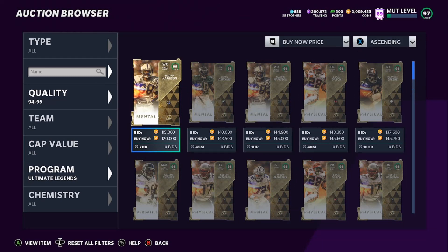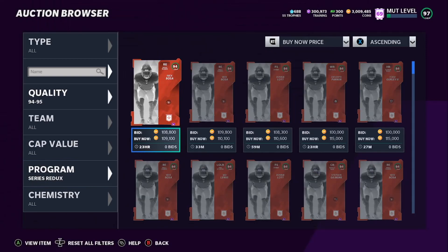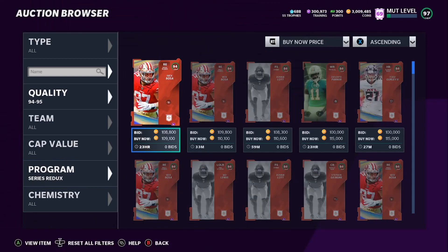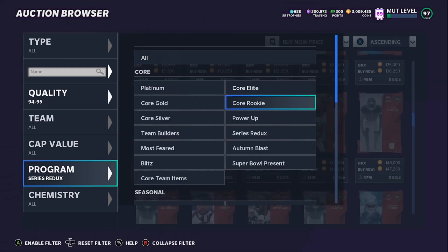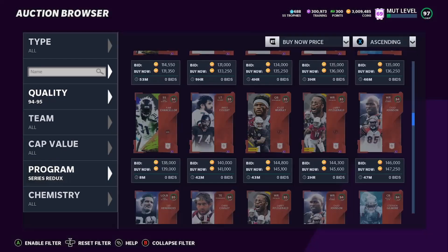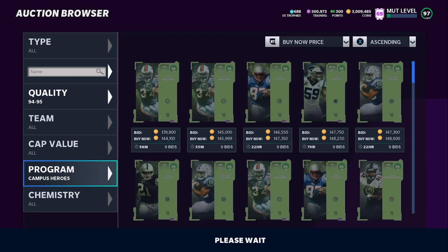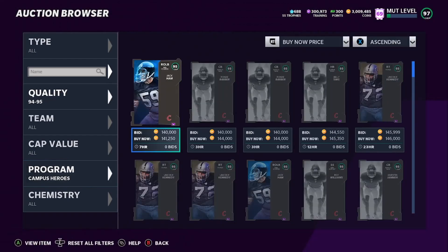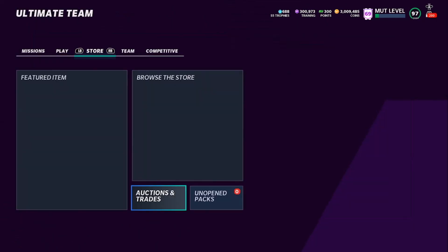There's an Ultimate Legends 95 right there for 120k — I'd love to buy that one but I'm not going to. You can come to Series Redux: 94s you want to get for about 105k, and 95s for about 135–140k. You can do Redux, Team of the Week — those are going for 144k — and Campus Heroes as well to get cheap training. That's how I got 300,000 training.